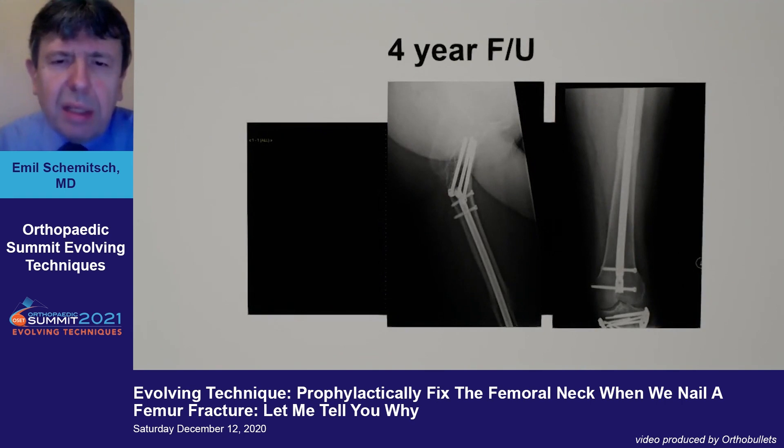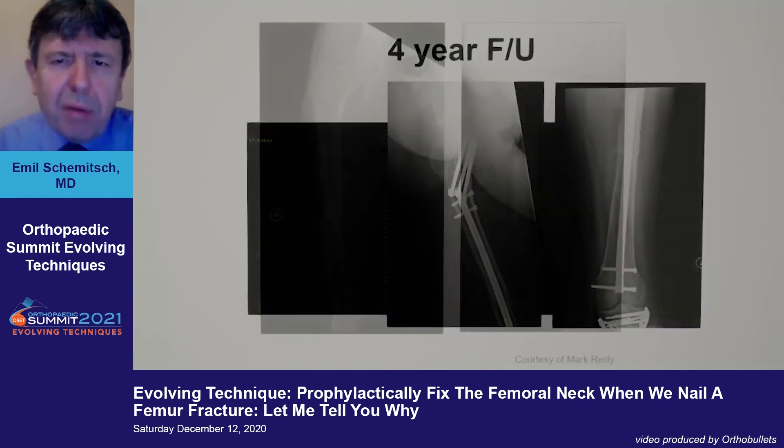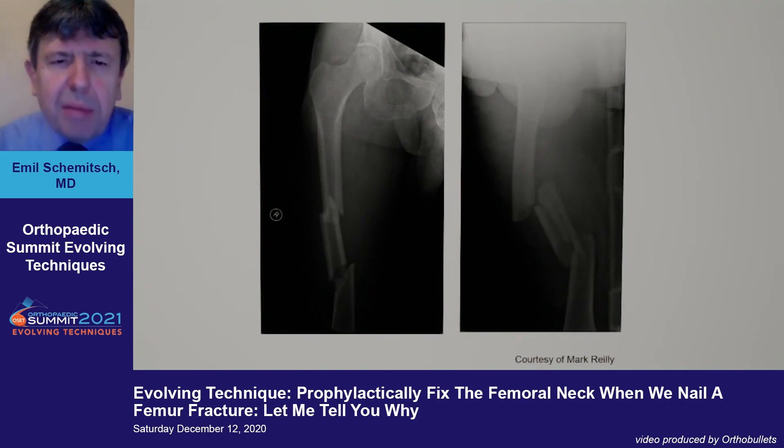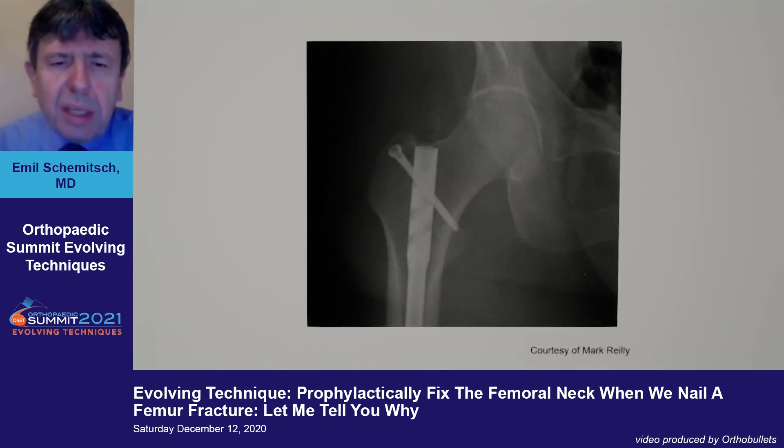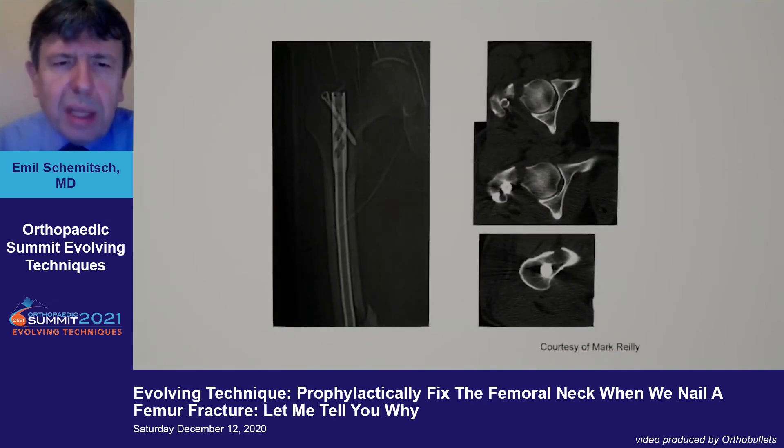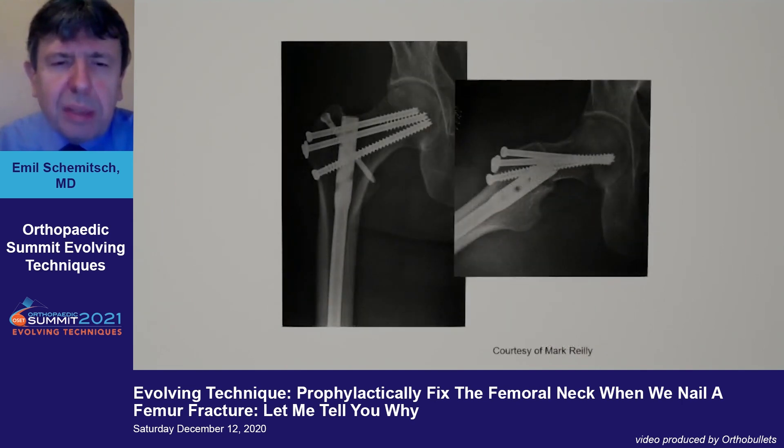The patient does reasonably well at four-year follow-up. Here's another example of a high-energy femoral shaft fracture — a segmental fracture. The patient has a CT scan with no convincing evidence of a femoral neck fracture, undergoes an antegrade femoral nail that's locked, and post-op x-rays look good. However, on a CT scanogram to assess length and rotation, a displaced femoral neck fracture is identified, requiring adjunctive fixation.